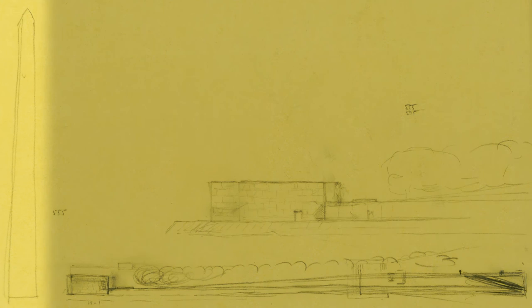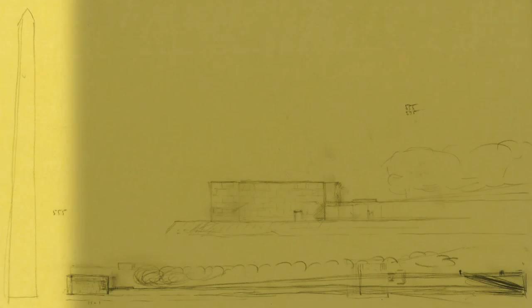Lou made a drawing for me — a little sketch in which he drew a very tall obelisk, and he wrote down '555 feet high.' Then he drew this island area, '555 feet long.' And he said, 'This has got to be as good as that.' The obelisk was the Washington Monument. So then you knew what his ambition was.